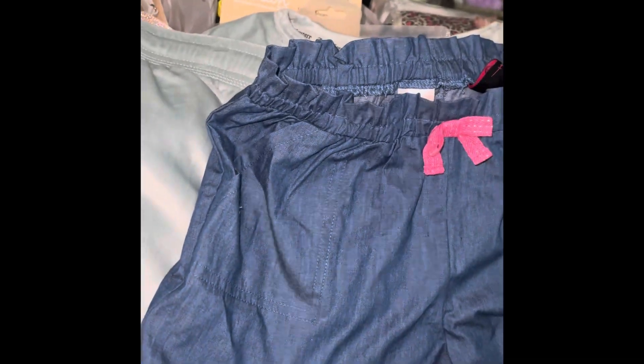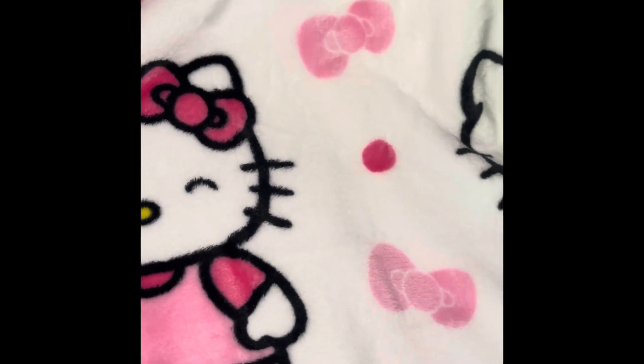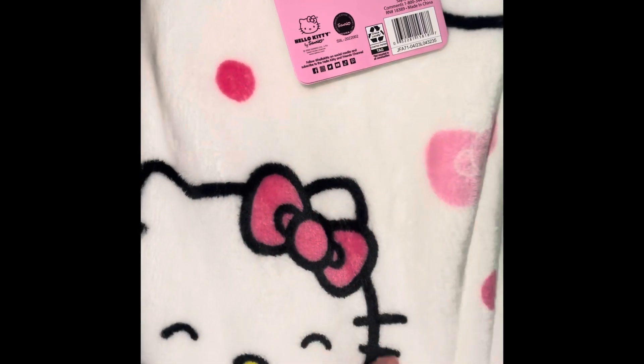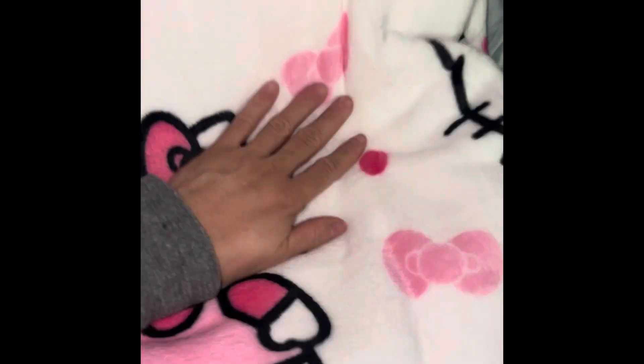I also found a Hello Kitty blanket. I thought it was the viral one by Barefoot Dreams with strawberries, but it's still gorgeous. It doesn't have the strawberries — it has bows instead. I was so happy to find one of the blankets because I could never find them. There were two and I got one. It looks like the strawberry one, just missing the strawberries. I'm still hoping to find the strawberry version.